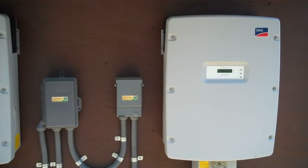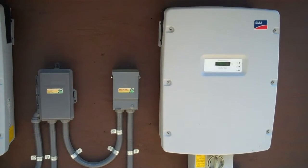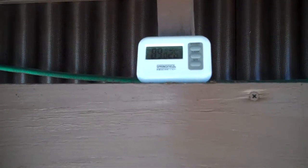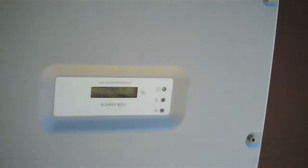Hello, today is Tuesday March 22nd, it is now 1 o'clock and the temperature is 84 degrees outside. Under this platform it is 89 degrees, 25% humidity. Our SMA inverter is right now running at 4,232 watts.